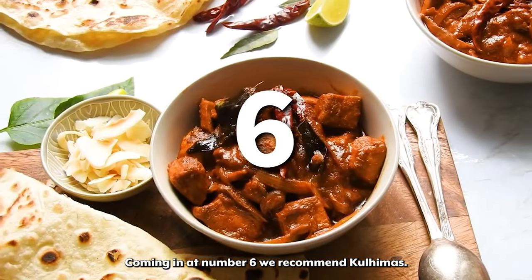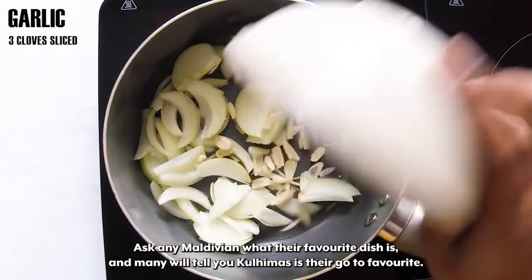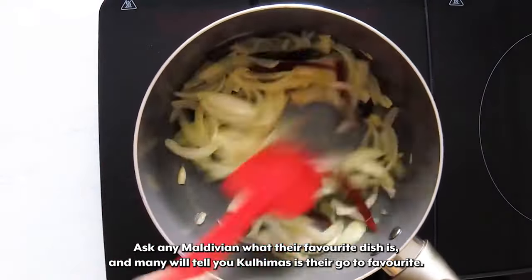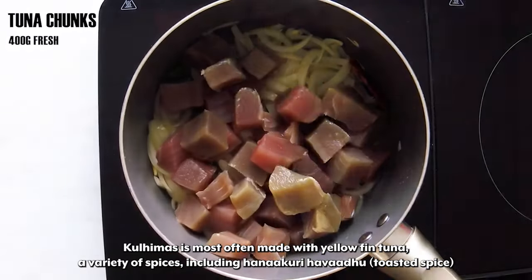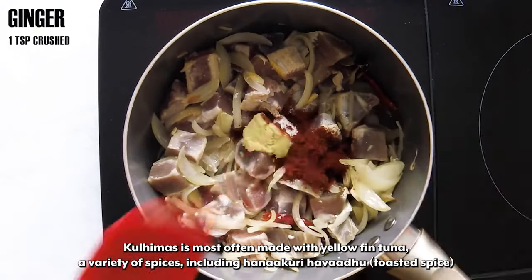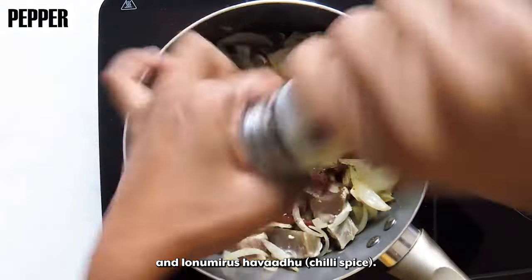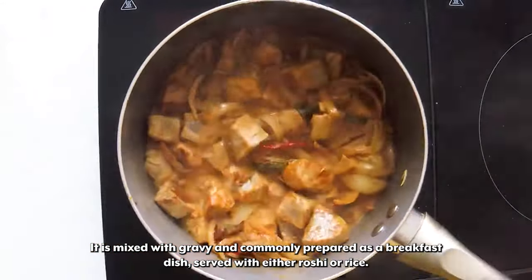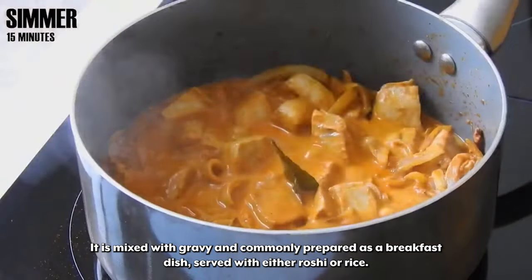Coming in at number 6 we recommend Kulhimas. Ask any Maldivian what their favourite dish is and many will tell you Kulhimas is their go-to favourite. Kulhimas is most often made with yellow fin tuna and a variety of spices, including Hanakuri Havardu — Toasted Spice — and Lonamiras Havardu — Chili Spice. It is mixed with gravy and commonly prepared as a breakfast dish, served with either Roshi or rice.